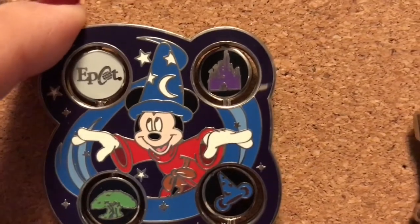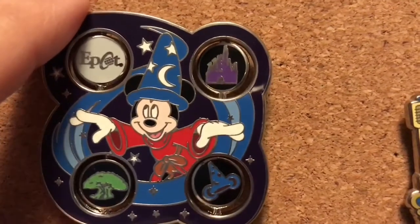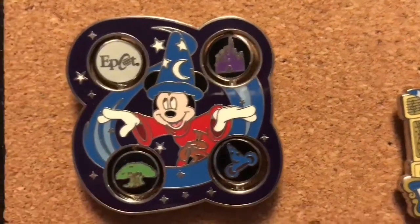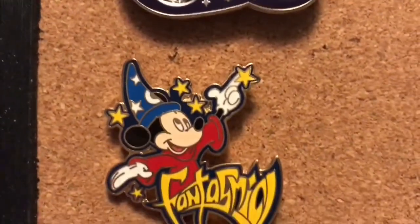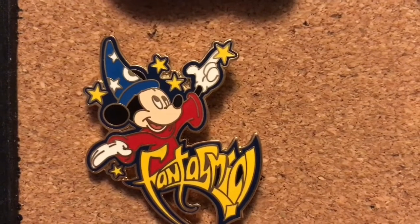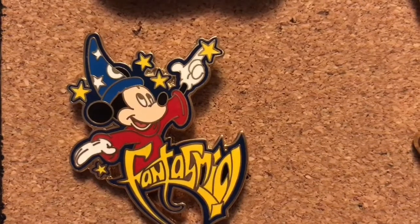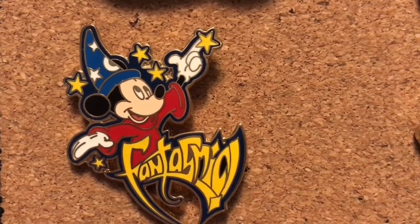I kind of have like a little Sorcerer Mickey section going on here, so I'm going to show you this side first. Directly below him is the Fantasmic pin from 2005, and I want to say this is just a regular rack pin as well because there is nothing special on the back.